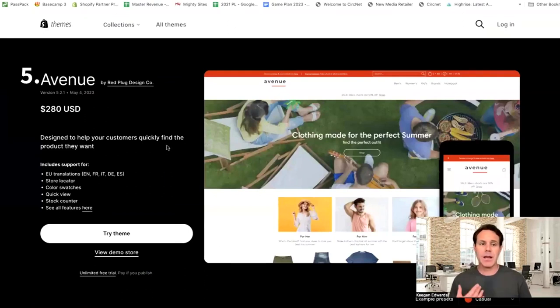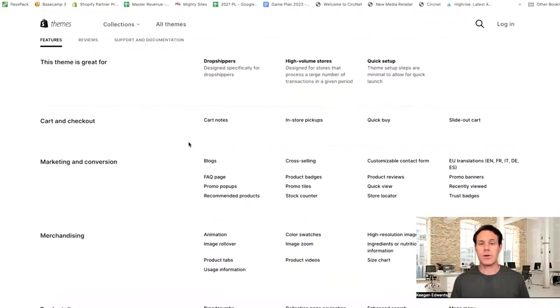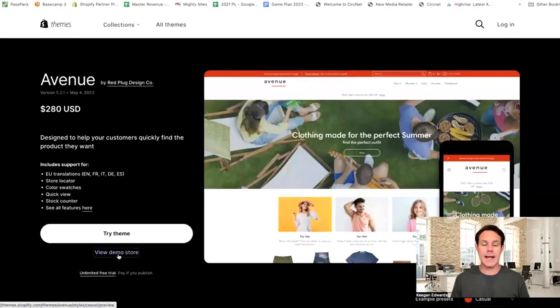And finally, the Avenue Theme at $280. It's designed to help your customers quickly find what they want, which is a really nice approach. The neat thing about this one is it's specifically designed for drop shippers too — and drop shippers typically have pretty large inventories, so this is designed with you in mind. Hopefully your drop shipping business will do a high volume. It can also work for those with physical stores too — it's a really nice theme for all of that.